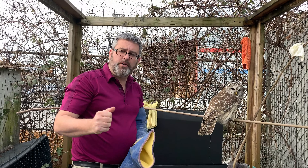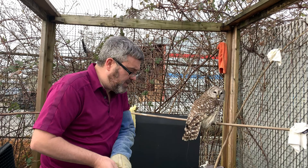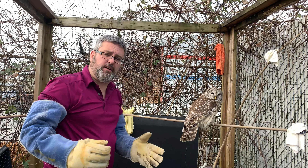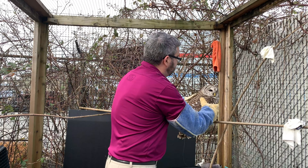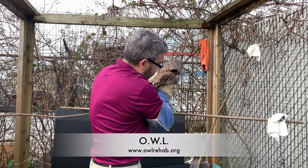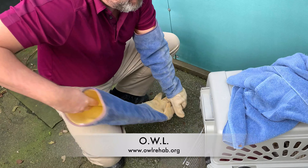Our bird has done very well overnight. We're going to send it over to the Orphan Wildlife Rescue Association just for a flight assessment to make sure everything's okay. We put him out in our flight run and he did well this morning. To help out birds like this, please consider a donation to the Orphan Wildlife Rehabilitation Center in Delta.